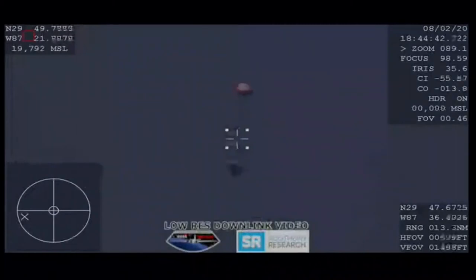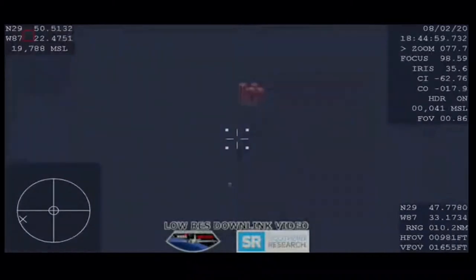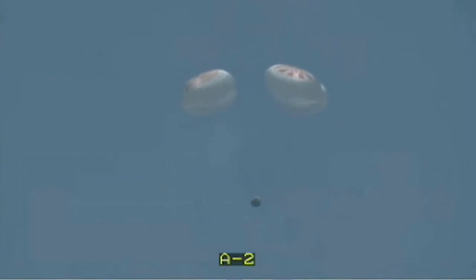Drogue descent rate nominal. The expected velocity under the drogues is nominal — we're right at around 150 miles per hour and already dropping. You can see the drogues now detach, and there we have confirmation of deployment of the four main parachutes.